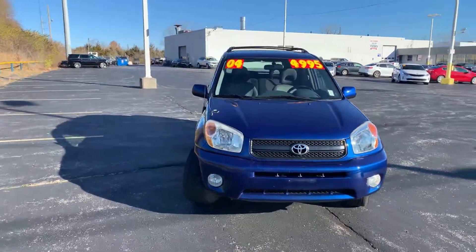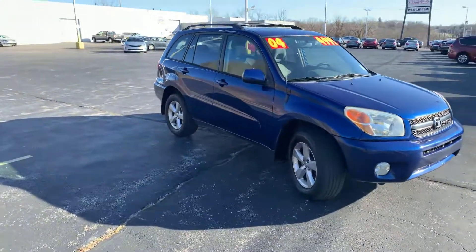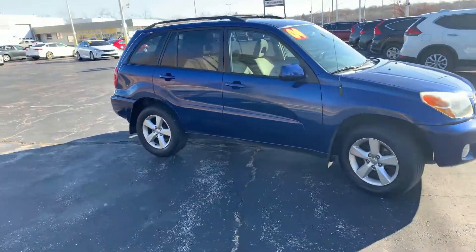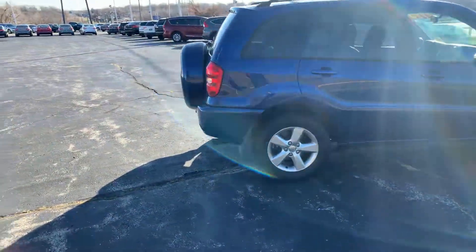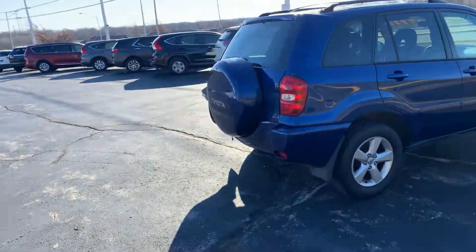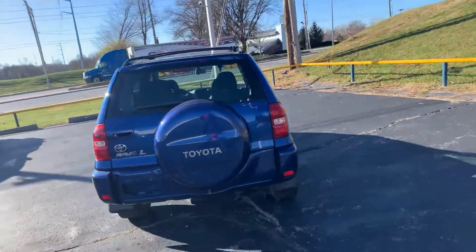Good morning, this is Devin over here at Premier Pre-Owned. I just wanted to take a minute today to show off my 2004 Toyota RAV4. This car is in good condition overall. Not a whole lot of scratches, dents, dings on it. But the best thing about this car is that it is under $5,000. Also under 80,000 miles.